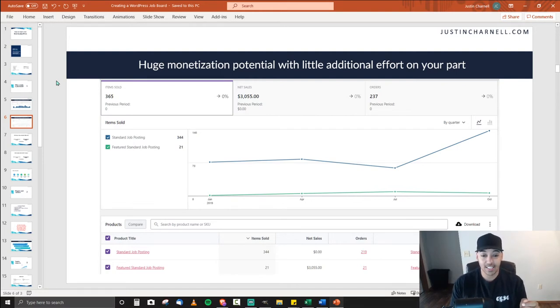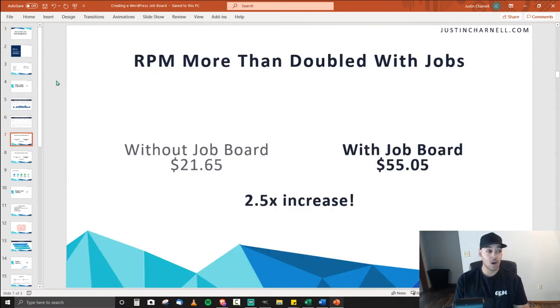So that's why you should start a job board, whether it's on an already established website that makes sense to have a job board, or you start a brand new website with the job board as the main function. Looking at RPM — revenue per thousand visitors — mine more than doubled with the jobs. Without the job board aspect I would have made $21.65 per 1,000 visitors; with the job board that number went up to $55.05. That's over two and a half times increase.